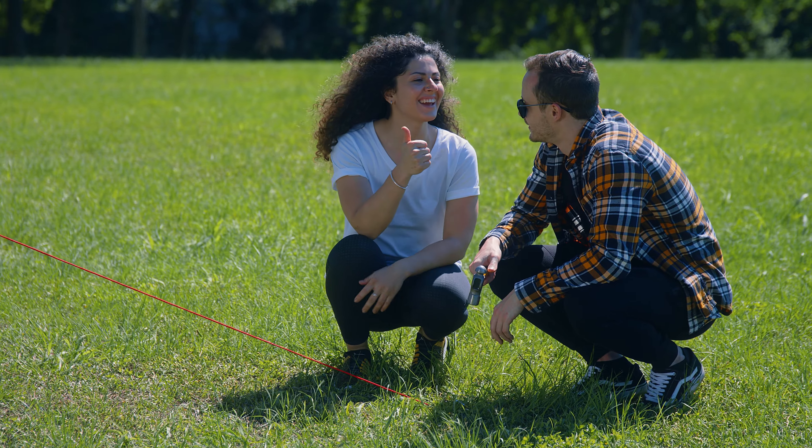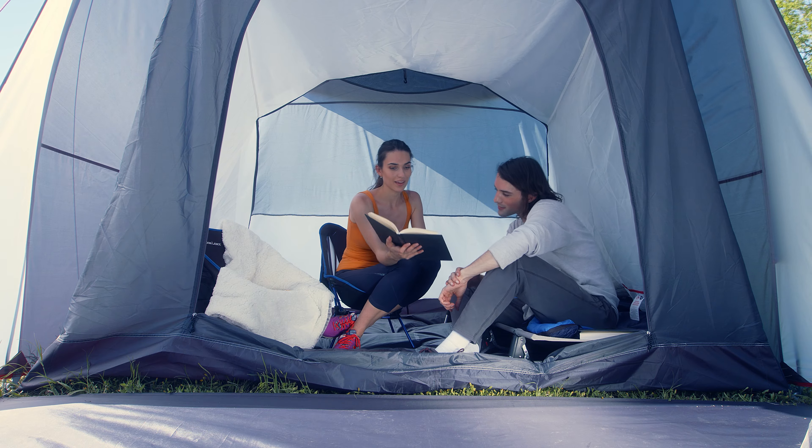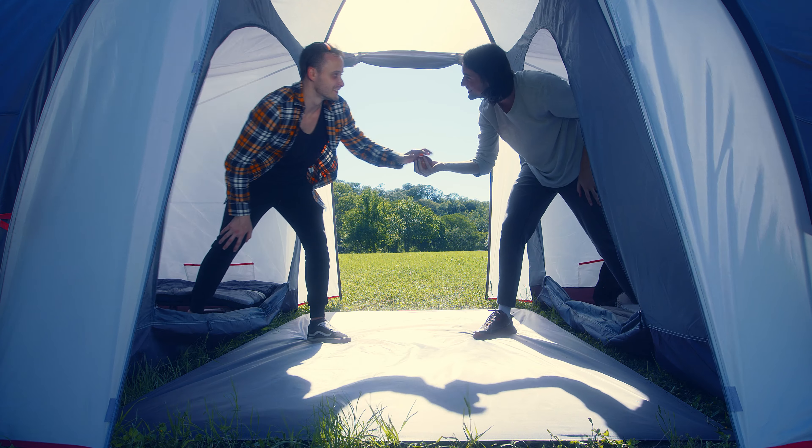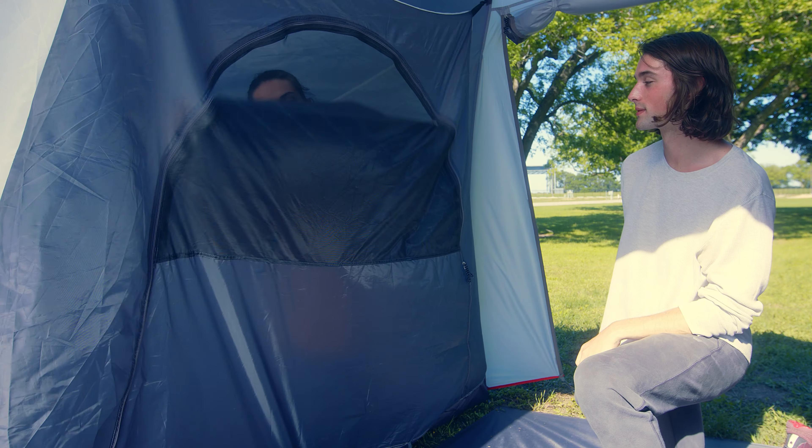The tent offers two side rooms and one main living room area. Each room has its own zippered door to ensure privacy. The tent is designed with double layer waterproof fabric, and pockets inside the tent allow you to safely store belongings.